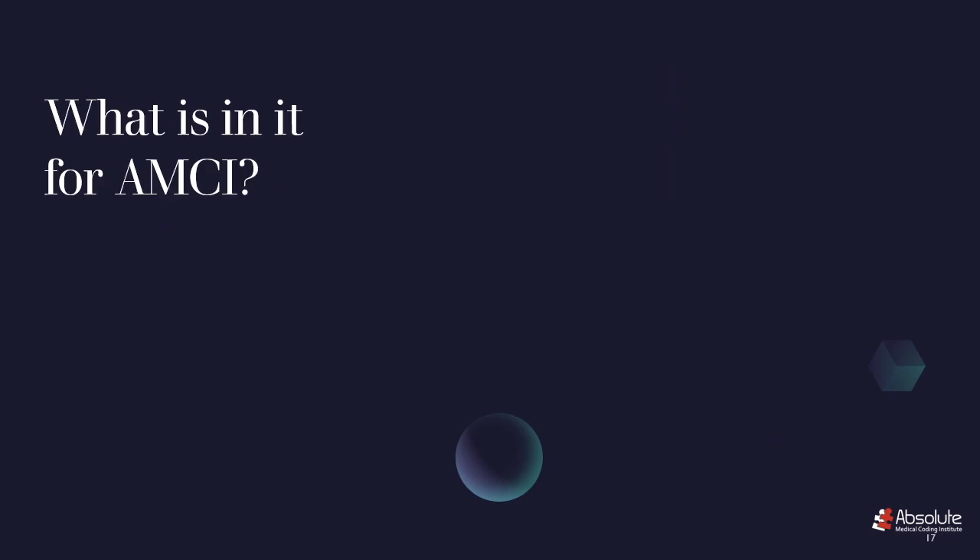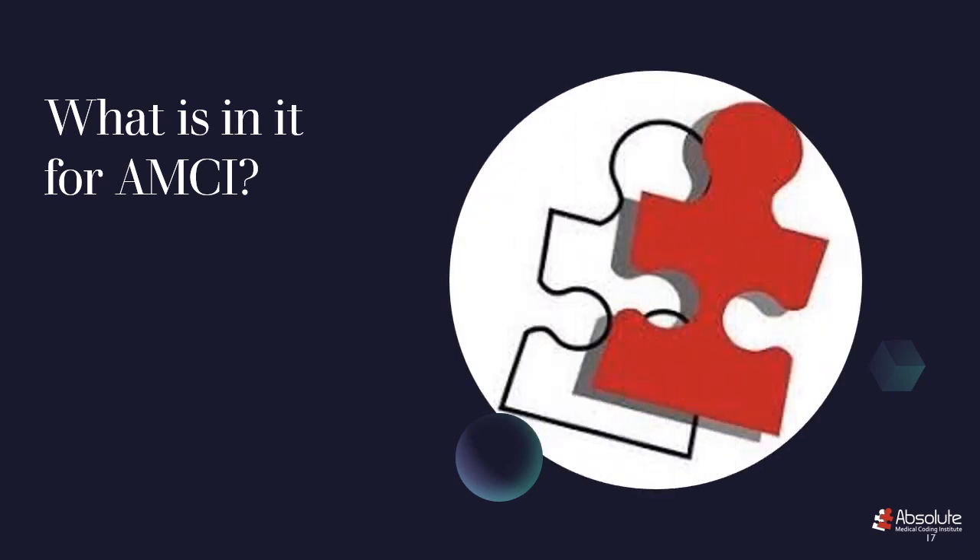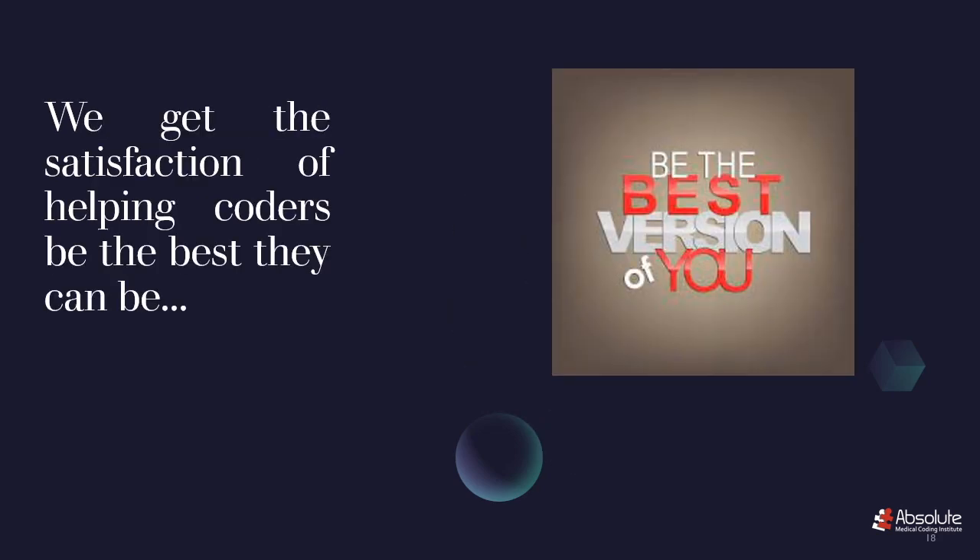So what's in it for AMCI? We get the satisfaction of helping coders be the best they can be, while at the same time adding value to the medical coding profession.